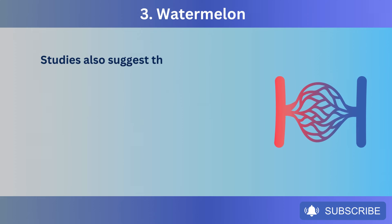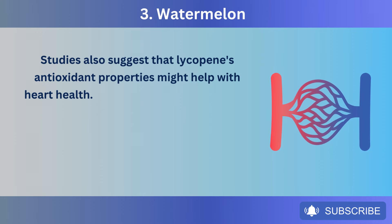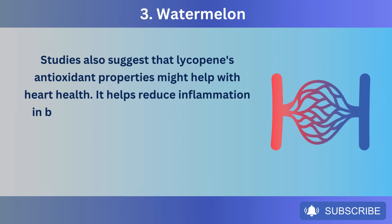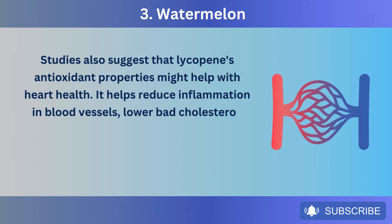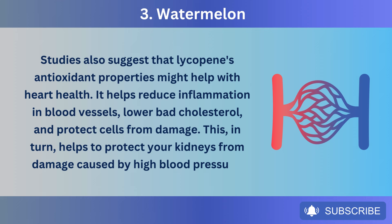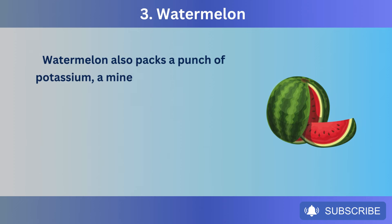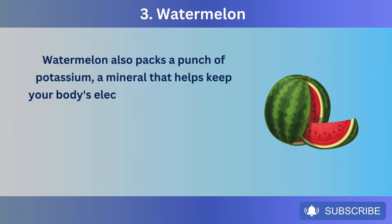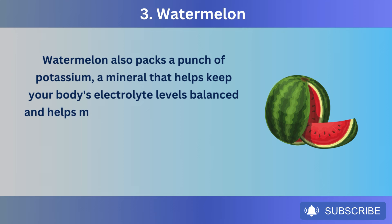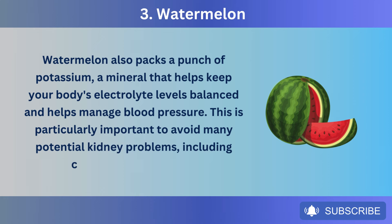Studies also suggest that lycopene's antioxidant properties might help with heart health. It helps reduce inflammation in blood vessels, lower bad cholesterol, and protect cells from damage, which in turn helps protect your kidneys from damage caused by high blood pressure. Watermelon also packs a punch of potassium, a mineral that helps keep your body's electrolyte levels balanced and helps manage blood pressure — particularly important to avoid many potential kidney problems, including chronic kidney disease.